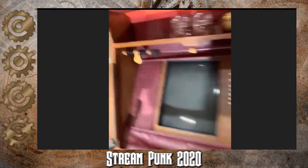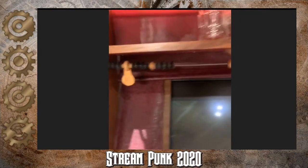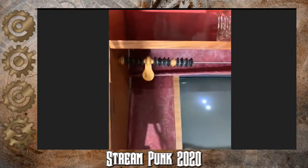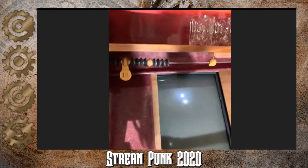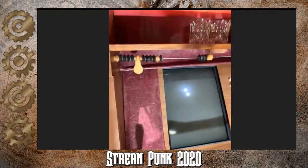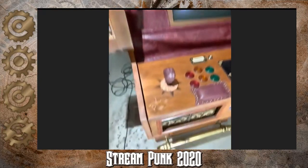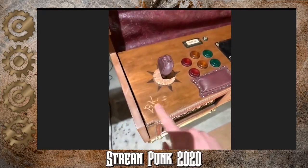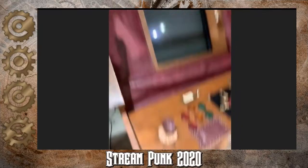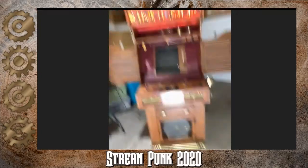One historical touch I added: you can see some scoring beads here. These are vintage scoring beads that would have been above a billiards table back in the day. As you scored points, you'd slide your beads over to keep track of games won. Billy the Kid, when he played this, just used his knife and notched things in the console — he didn't bother with the scoring beads. He was kind of an outlaw that way.